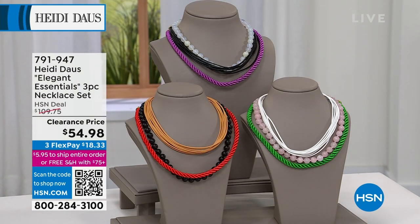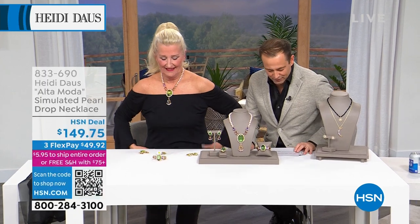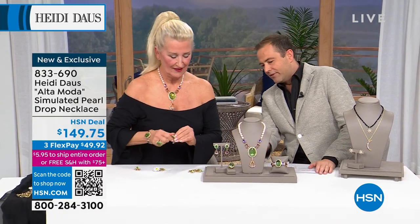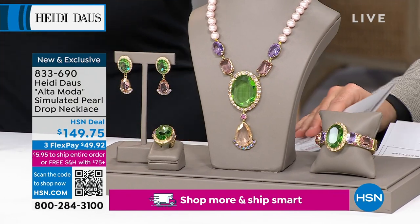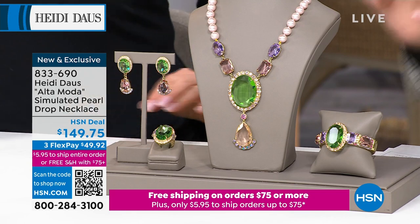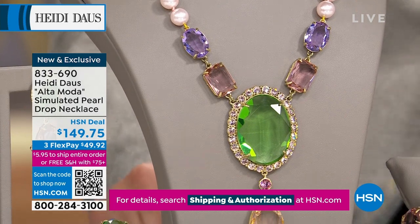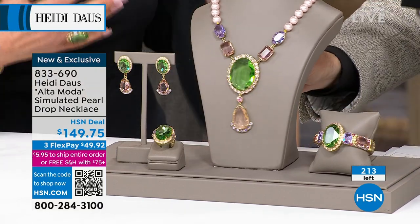It's time for Altamoda — we previewed this at the top of the show and already over 30% of the entire quantity has been spoken for. The necklace is available for $149.75. There's a bracelet, a ring, and earrings — the full suite. You might buy all of it or just one piece, but you definitely need to see it. I love the beautiful standout of the green and then that softness down below, and the color of those pearls — it's just a kiss of pink.